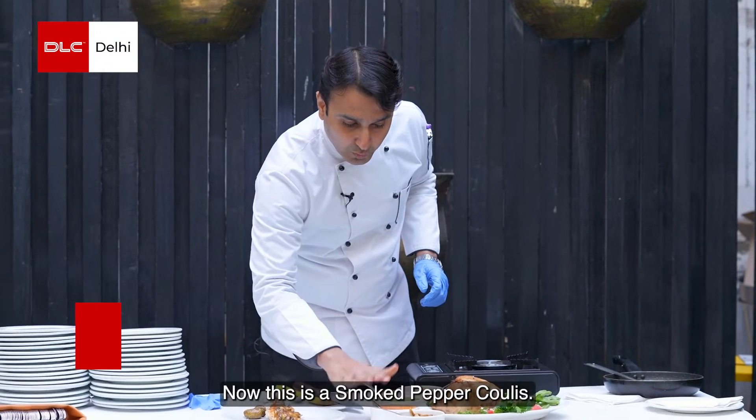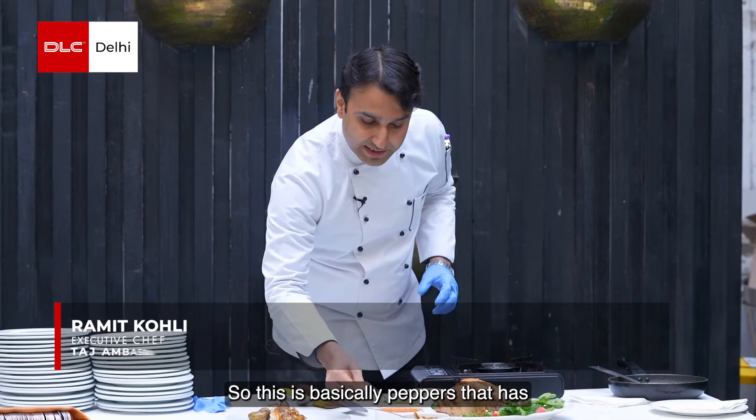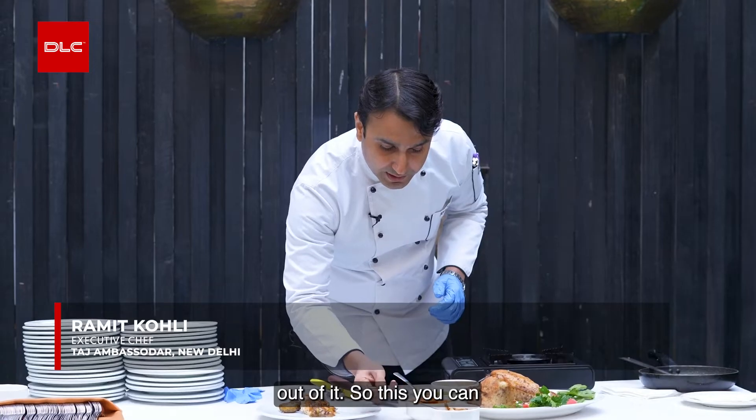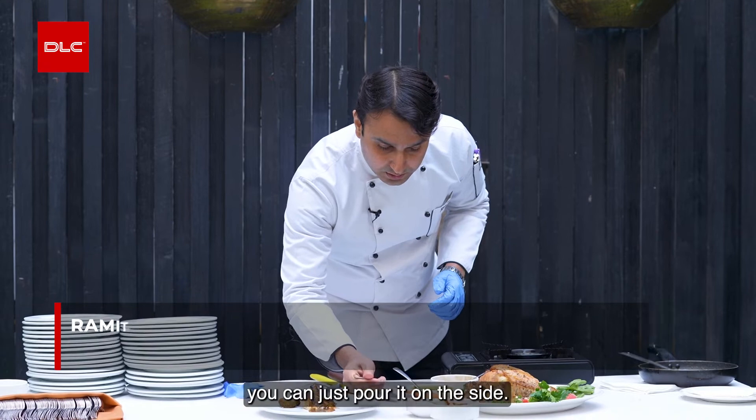This is a smoked pepper coulis. This is basically peppers that have been smoked first, and after that a sauce has been made out of it. You can serve it at room temperature — just pour it on the side.